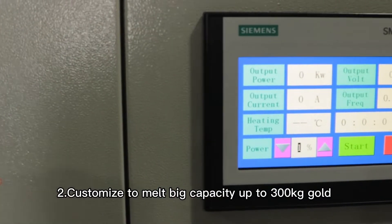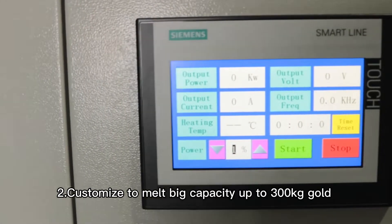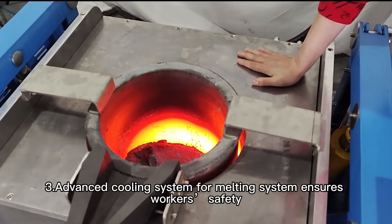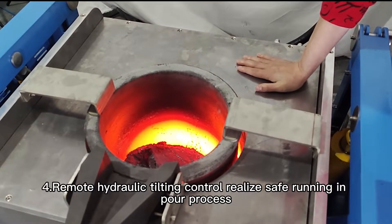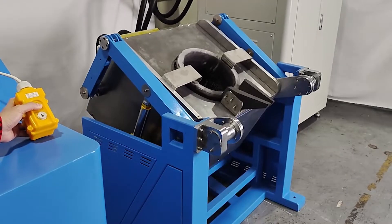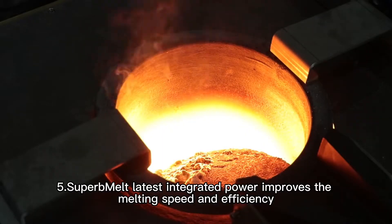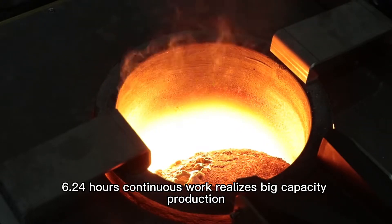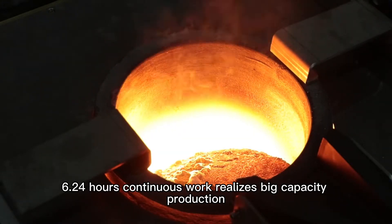Customized to melt big capacity up to 300 kilograms of gold. Advanced cooling system for the melting system ensures worker safety. Remote hydraulic tilting control realizes safe running in the pouring process. SuperbMelt's latest integrated power improves the melting speed and efficiency. 24-hour continuous work realizes big capacity production.